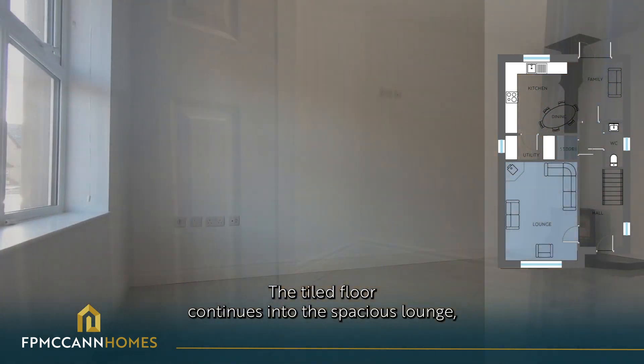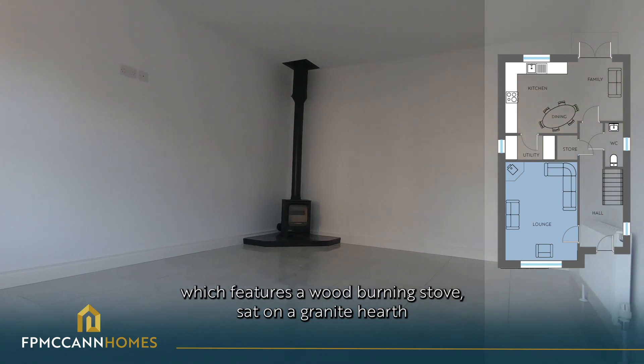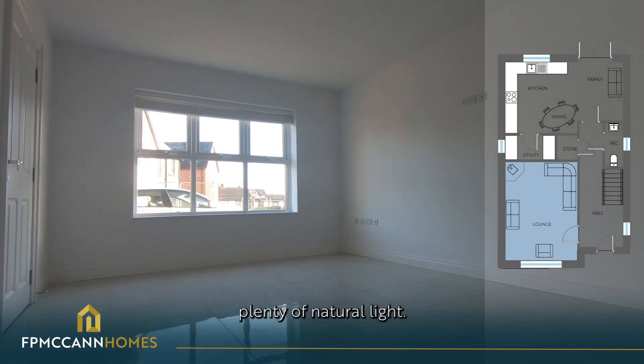The tiled floor continues into the spacious lounge which features a wood-burning stove sat on a granite hearth and a large triple pane window offering plenty of natural light.